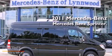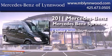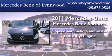This is a 2011 Mercedes-Benz Sprinter. This van has a 5-speed automatic transmission and a 3.0-liter V6.